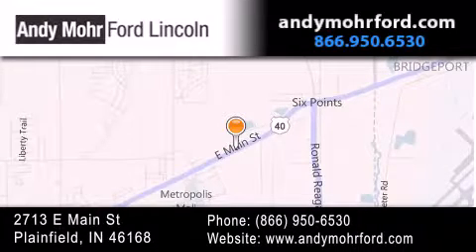get new car pricing, and receive free no obligation price quotes. Stop by and visit us today at 2713 East Main Street in Plainfield, or see us online at AndyMooreFord.com.